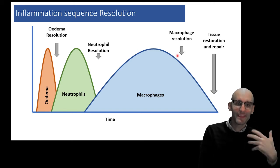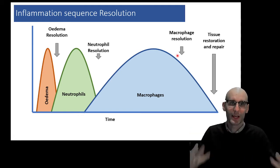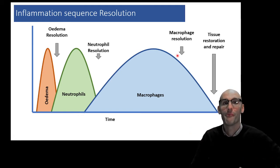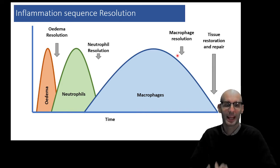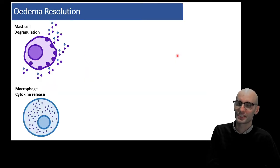The last thing we then need is tissue restoration and repair. A lot of cells may have died in this process, so we need those parenchymal cells to come back so the tissue can get back to completely normal. That's the process — that's the sequence of resolution. Now let's jump into that a bit more granularly.